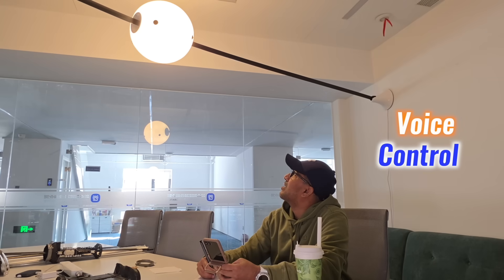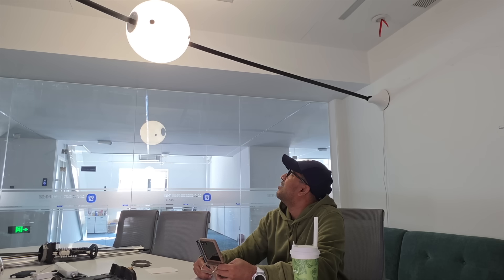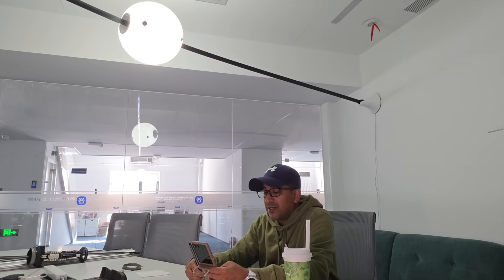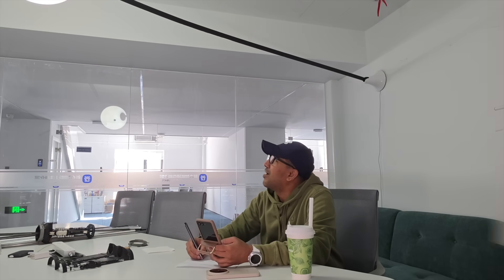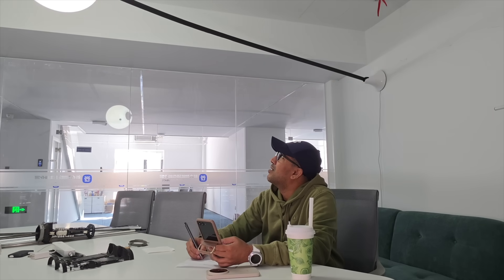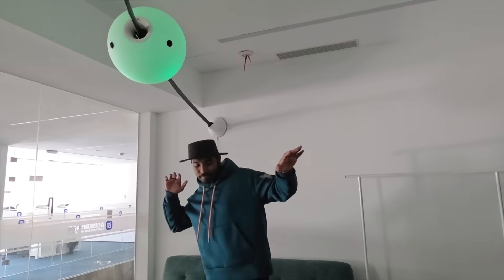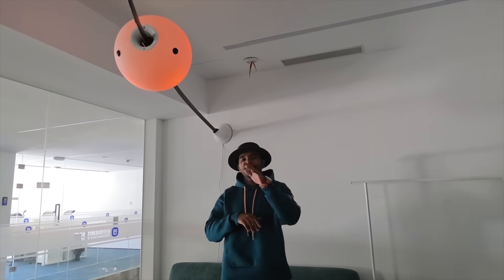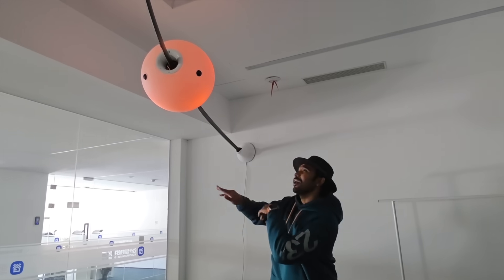Then there is the audio. Dual HDR speakers project rich, balanced sound that fills the space — clear voices, full music, layered ambient effects. Voice control is built-in, enabling hands-free interaction without interrupting the moment. The unit doesn't dominate; it blends in and empowers. Vision and sound merge together for a coherent experience that elevates the surroundings without overwhelming them.